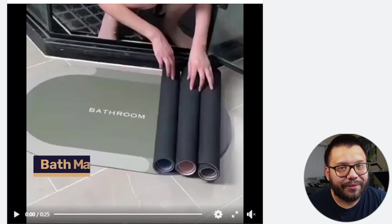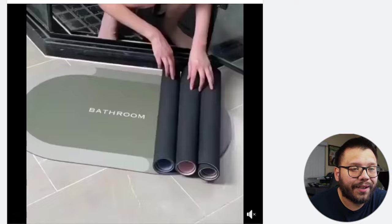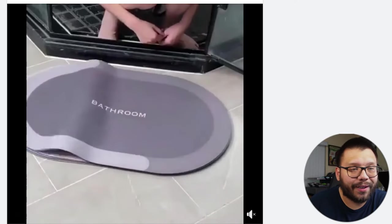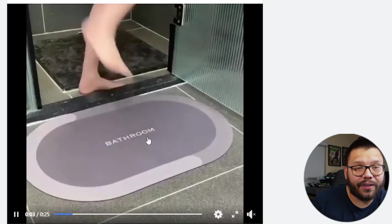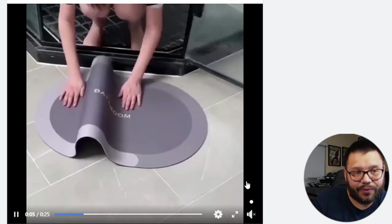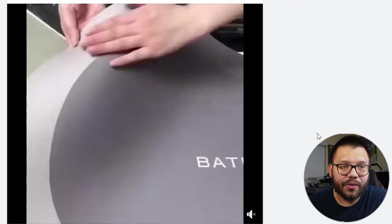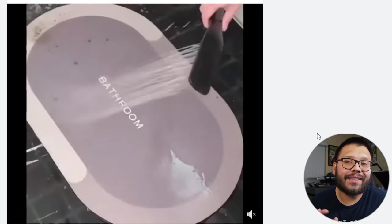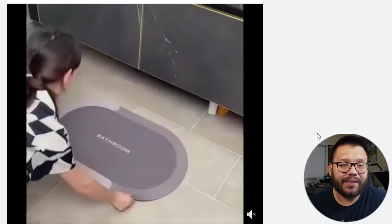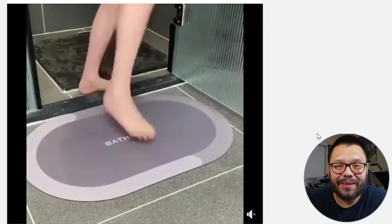Next up, we have a bath mat — and check out this magic bath mat. Looking at the Facebook ad, it comes in a few different variations. Pretty much all they're showing is exactly how it works. The magic is that it absorbs all water — you're not going to have any water trails or a wet floor. Everything stays on this bath mat. They're doing a pretty good job showing it: just simply spray some water on it. It's pretty self-explanatory.